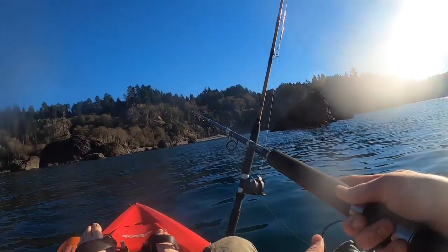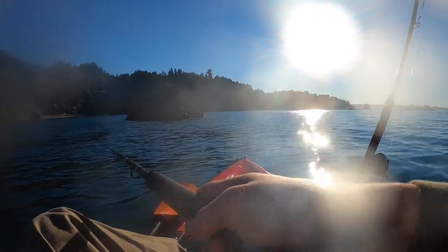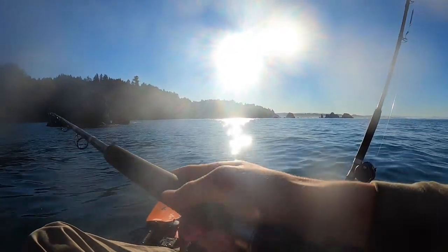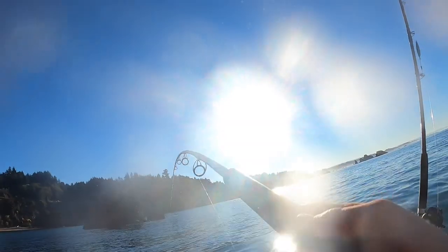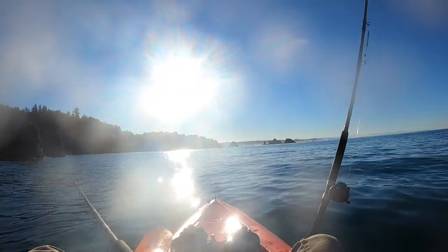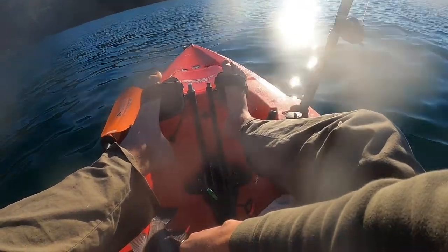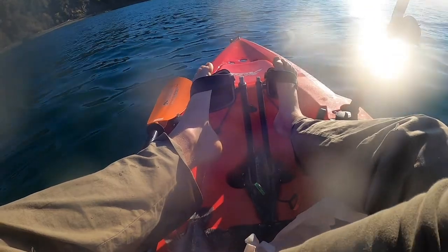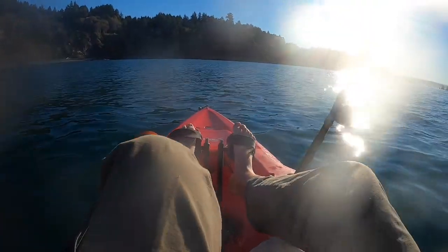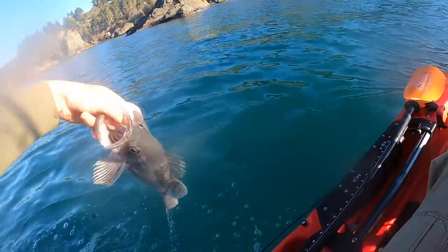Let's see if I can get another. Had another bite — they're here. Got one... no, he came off. Dang it. You've got to be careful of seals and sharks when you're bleeding them — they'll come up fast and grab it right out of your hand.